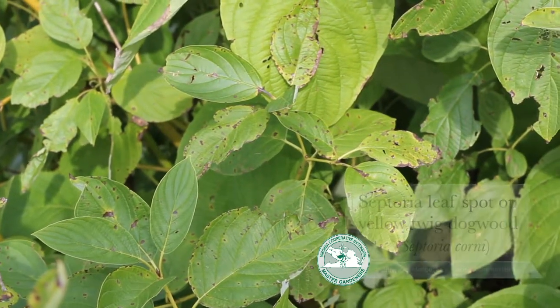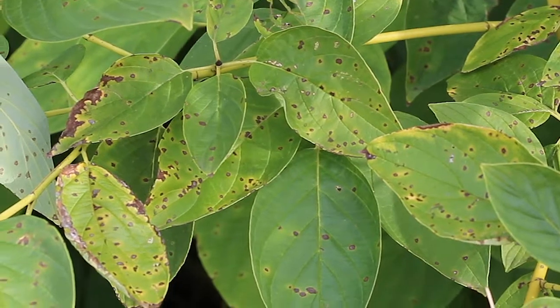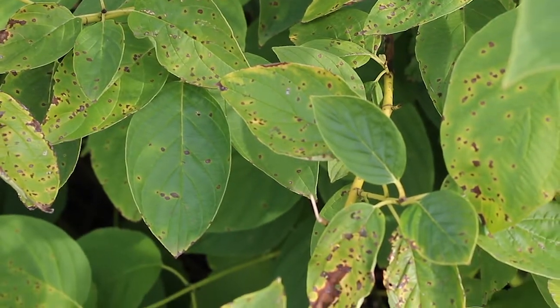The fungus will cause rather angular-looking brown spots on the leaf, and you'll get a lot of yellowing around the spots, and then some more general yellowing on the leaf.